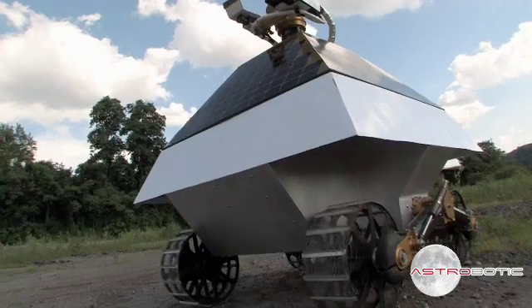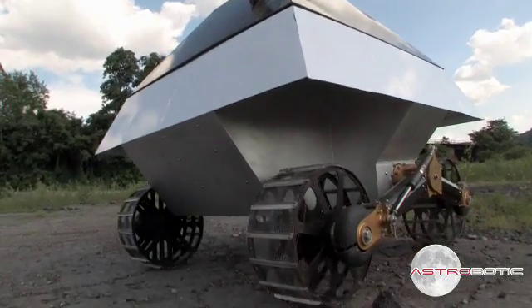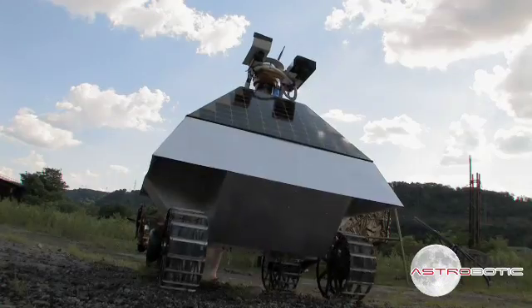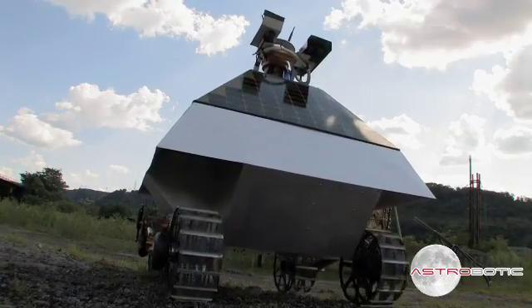You do as much testing as you can in the high bay, and then you take the robot out to the field and you drive it and you find out the motor driver stopped working, you change the code, and then you run it again until you have something that's really bulletproof.